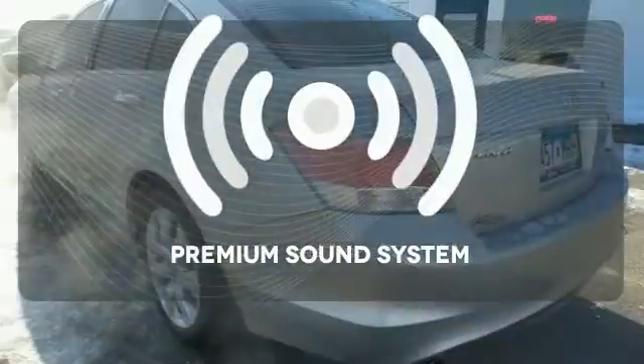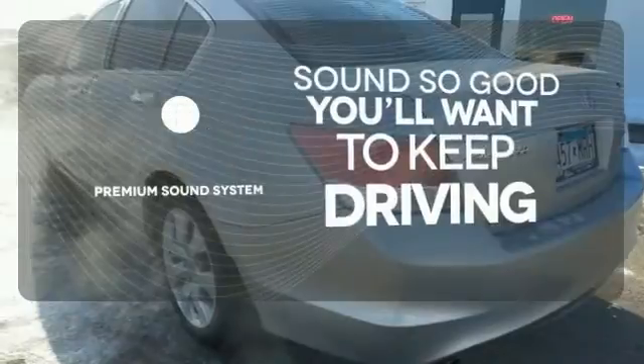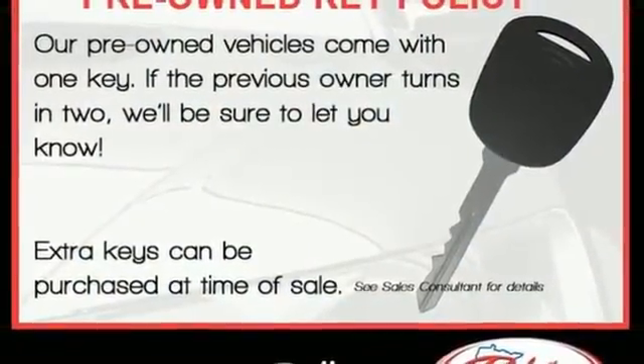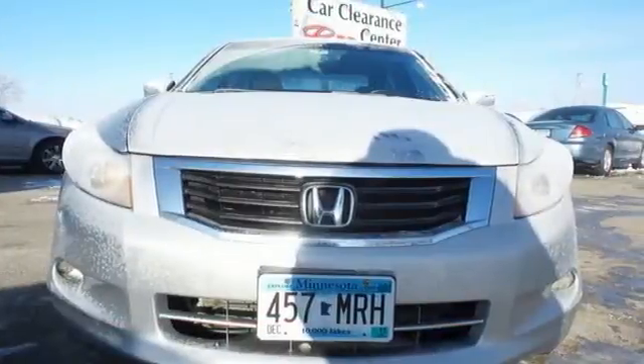You might take a drive just to listen to the premium sound system. For the money, there's no car that brings as much performance, style and safety together in one package as the Honda Accord.